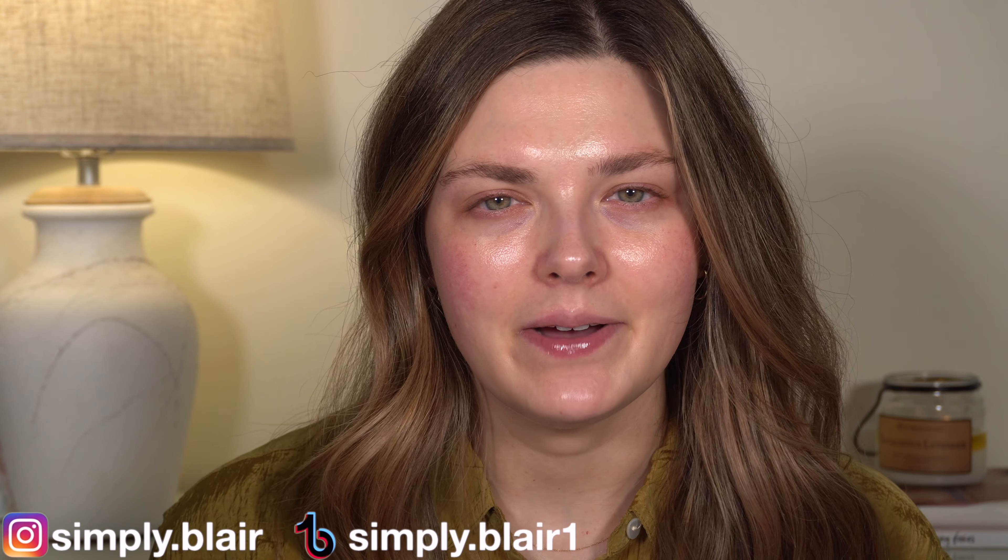If you're new here, my name is Blair. I do all kinds of beauty and makeup content here on YouTube every Monday, Wednesday, and Friday. I hope you'll subscribe and let's get into it.